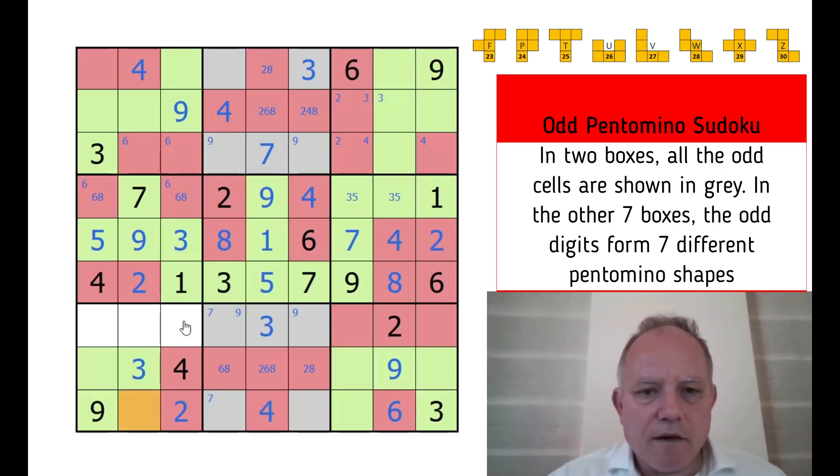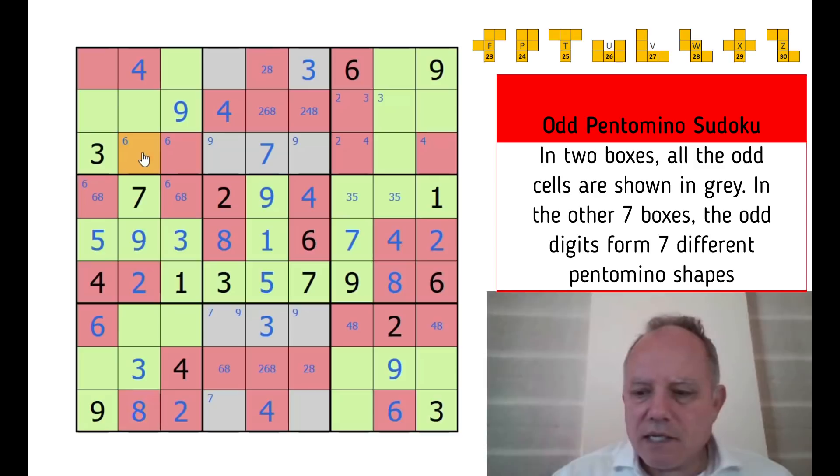We're starting with a shape that can't be a T because we've had that in the center, so this is red. That decides the adjacent cell is green because we need it in the row. That S pentomino shape can't be repeated here. Now we're finished with parities — that's green because there are four reds in the column, same for that one, and this last one must be red. Let's finish off the even digits first.